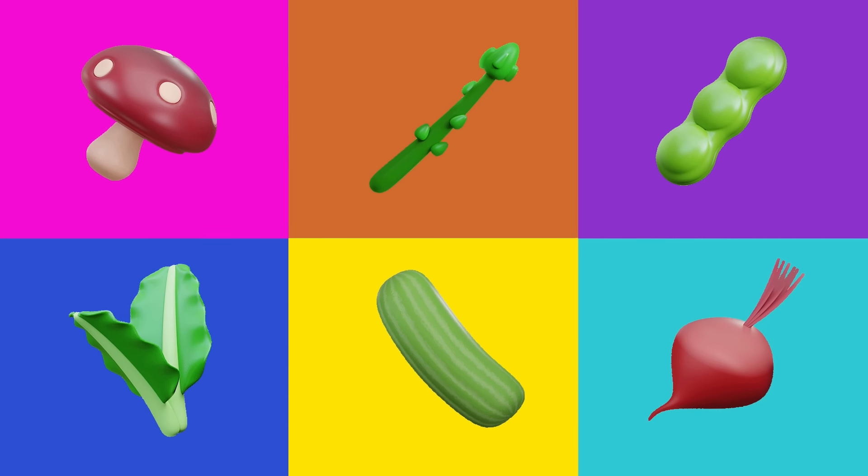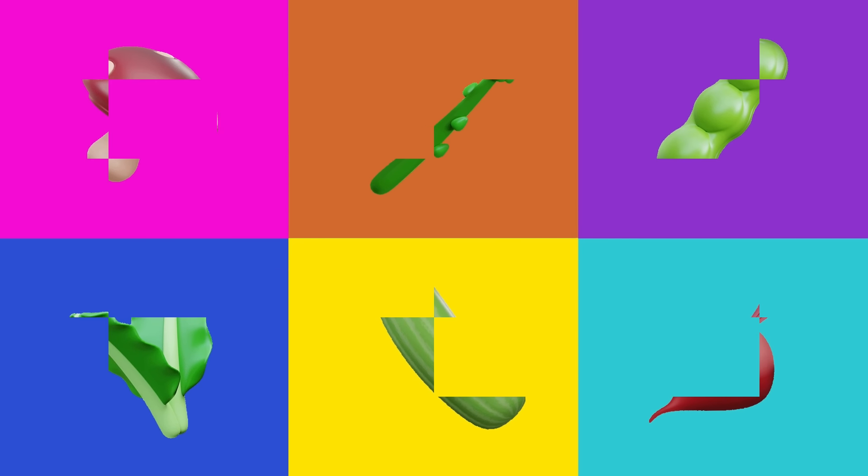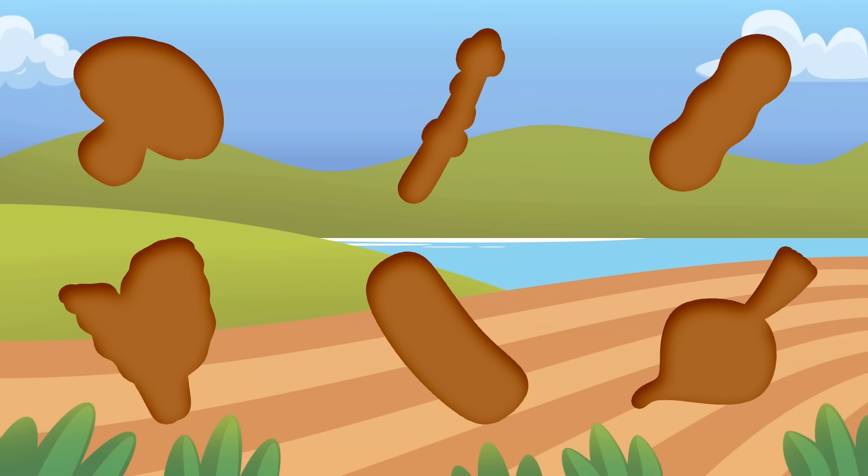Here's another set of vegetables! Are you ready? Let's get started! Can you guess what vegetable this is?